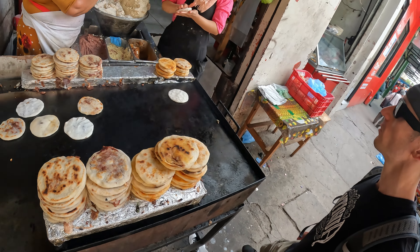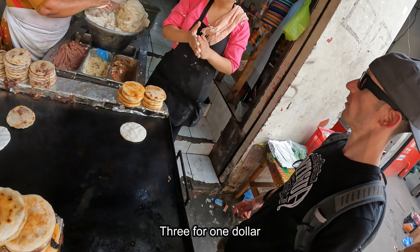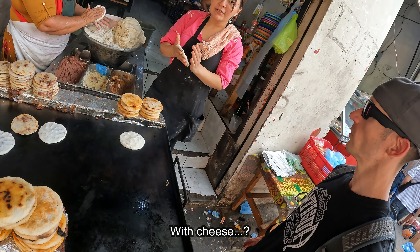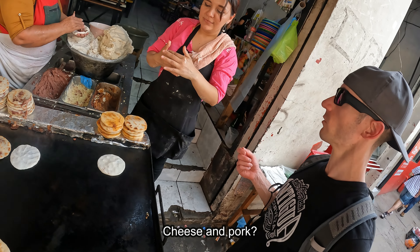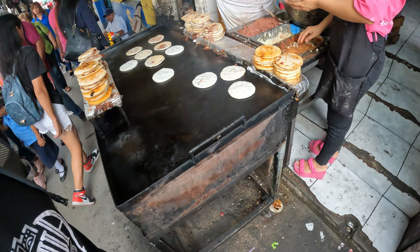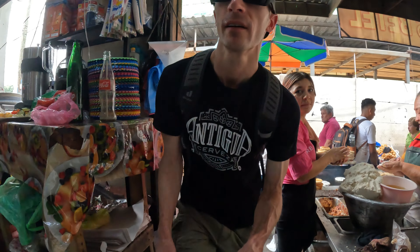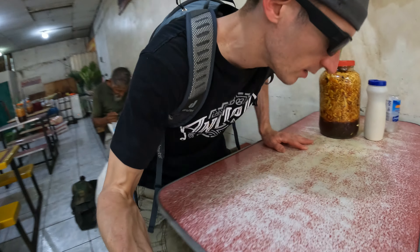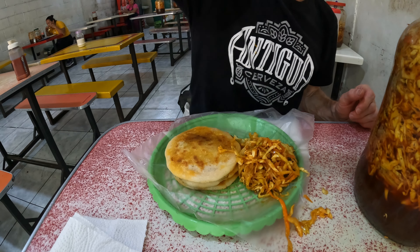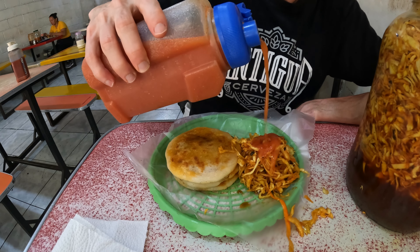Hello! Hey sister. Thank you. Adios. So there's no toothpick to eat this with. Let's see what I can do.